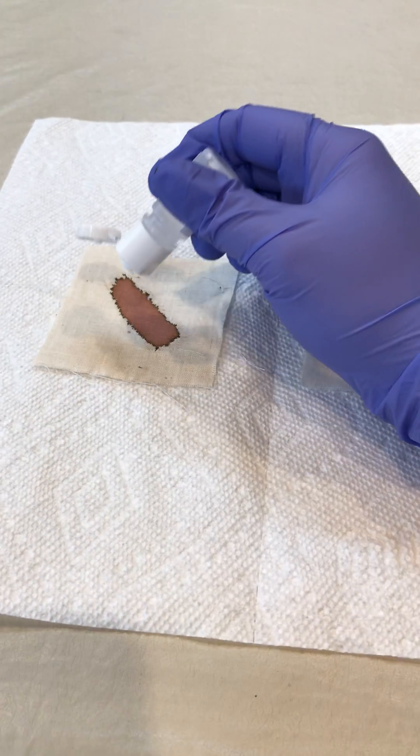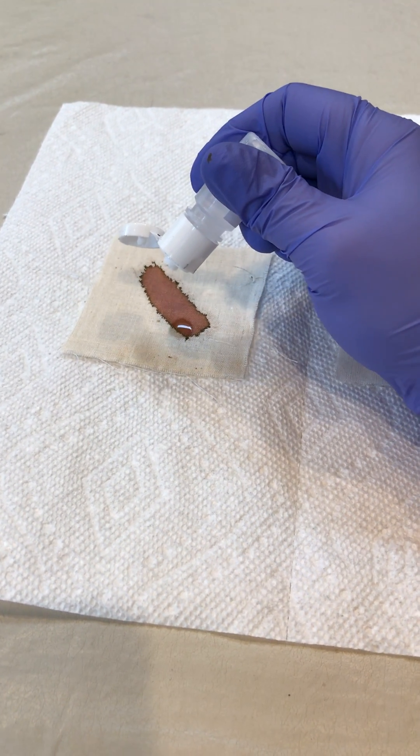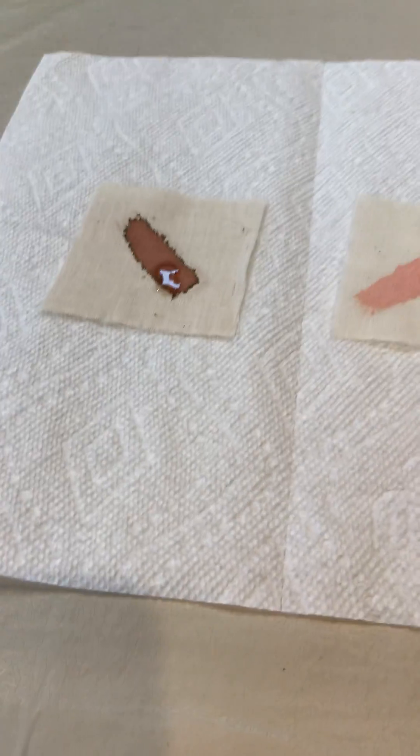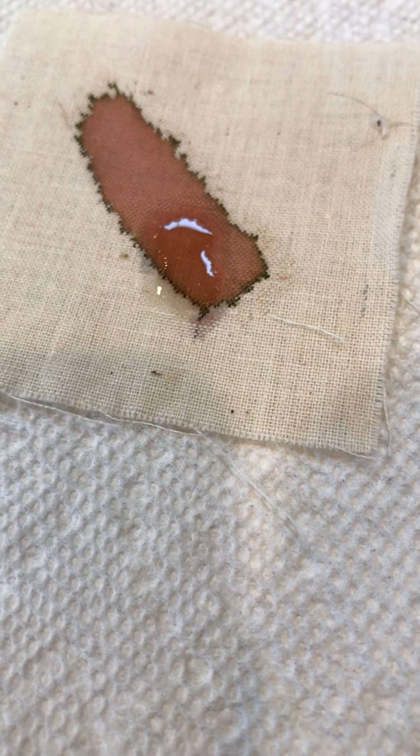So let's take a look at our first swatch of cloth. We'll just need to apply one drop. And what do we see? Absolutely nothing. So apparently our plumber is not a suspect.